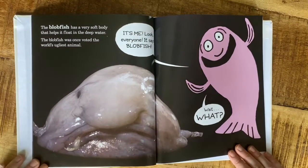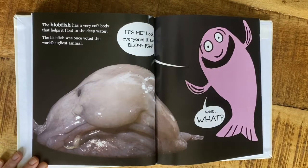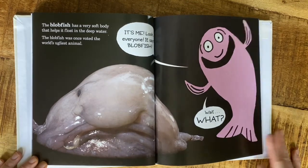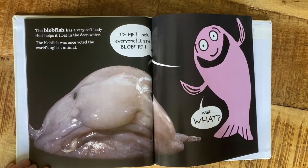There's the real picture! The blobfish has a very soft body that helps it float in the deep water. The blobfish was once voted the world's ugliest animal. 'It's me — look everyone, it says blobfish! Wait, what?'